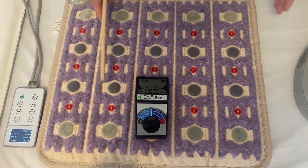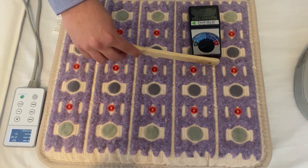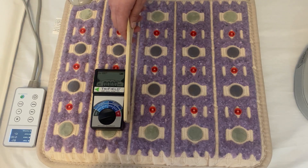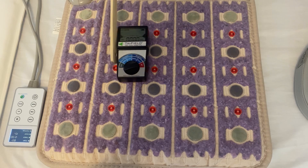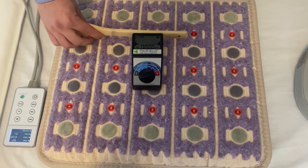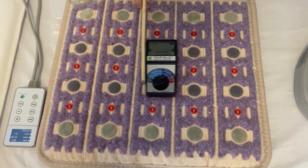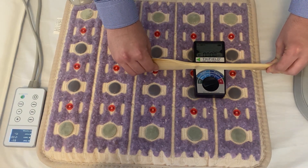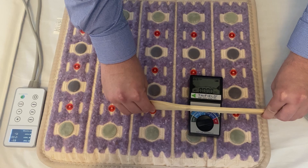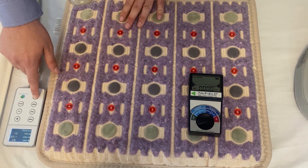Right now you can see the meter is basically at zero. We're going to move it around and test the different parts of the mat, but we have to use a stick or another object because we are bioelectric ourselves and can create readings on this meter. As we're moving it around the mat, we're not getting any readings at all — this is completely free of dirty electricity. I'm also going to simulate laying on the mat by pushing the meter in with my stick, and we're still getting a completely dirty-electricity-free reading. The Healthy Wave mat is completely free of all dirty electricity and RF radiation.